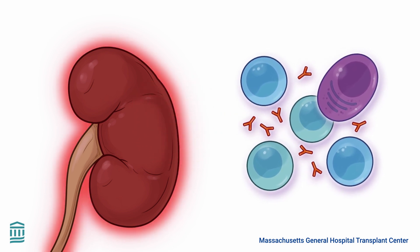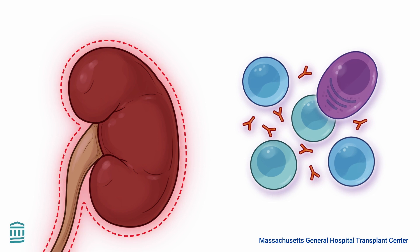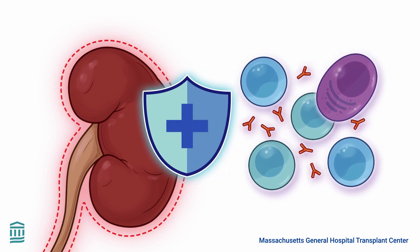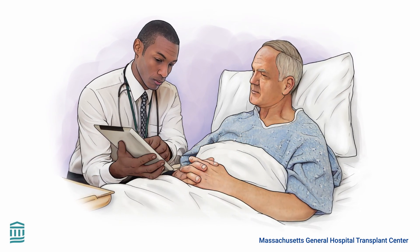During a rejection, the immune system considers the new kidney as a foreign body that must be removed. Immune cells launch an attack to protect the body. Unfortunately, this process can harm the transplanted kidney and put its function at risk.